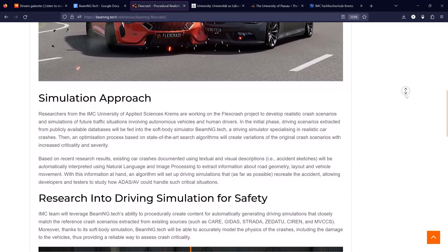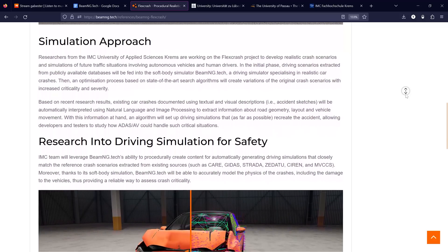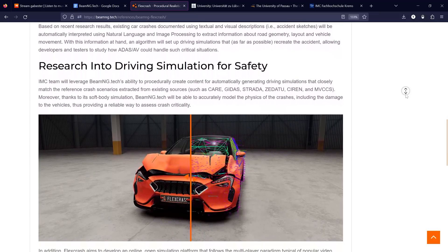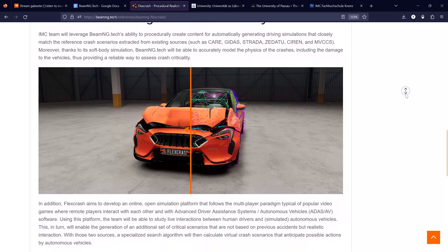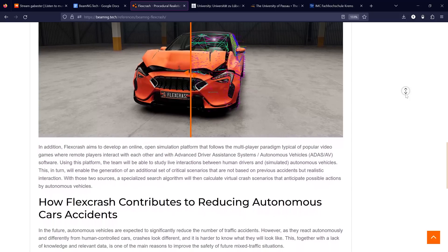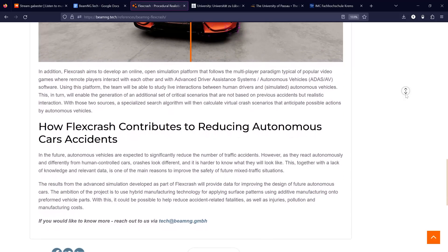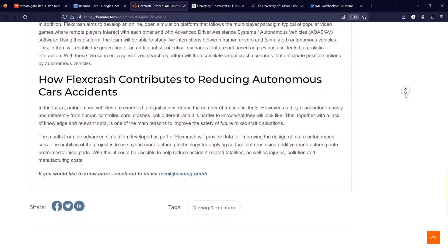Flexcrash also intends to create an online, open simulation platform for studying live interactions between human drivers and simulated autonomous vehicles, thus generating a new set of critical scenarios for research. The project aims to reduce autonomous car accidents by improving their design through data from these advanced simulations. One strategy is the use of hybrid manufacturing technology to apply surface patterns onto preformed vehicle parts, potentially reducing accident-related fatalities, injuries, pollution, and manufacturing costs.